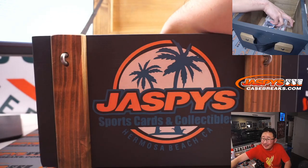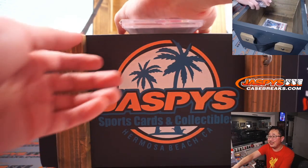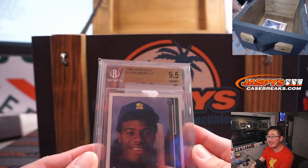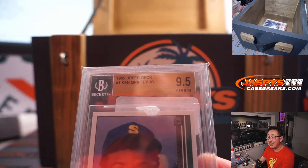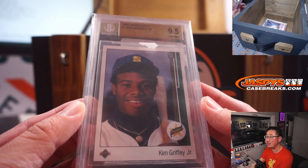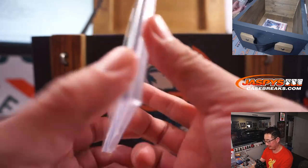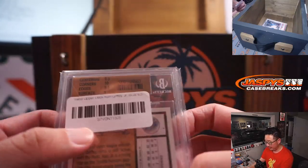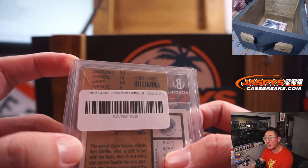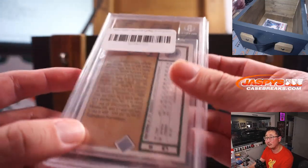First one out of the gate. Ken Griffey Jr., 1989 Upper Deck Baseball, graded BGS 9.5. Sub-grades: centering a 9.5, corners a 10, edges a 9.5, surface a 9.